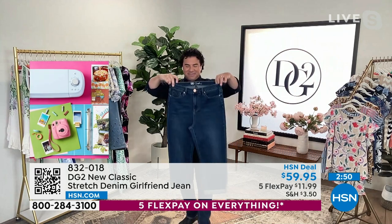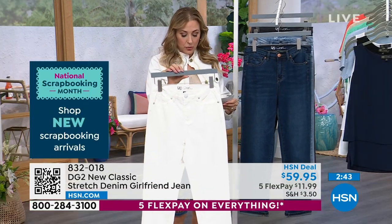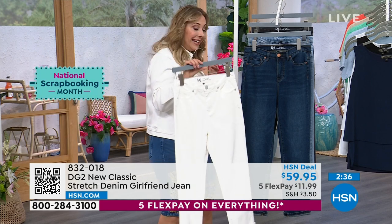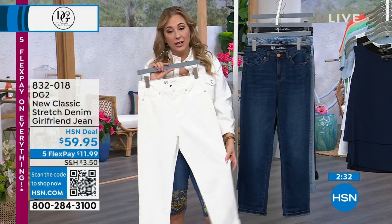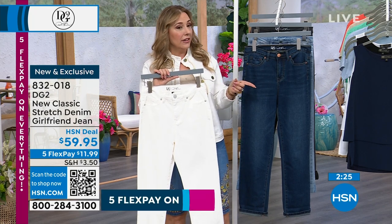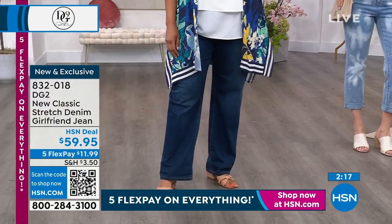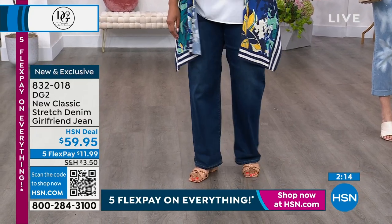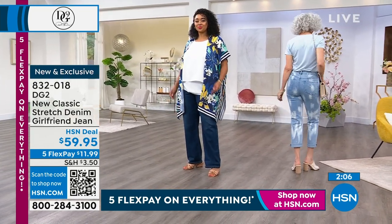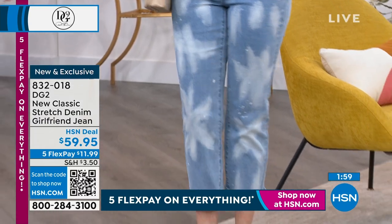Petite inseam is 22 inches, average is 25, tall is 28. Zero through 16, 16 women to 24 women. Here's the ivory — your go-to jean. Kenya is in the 18 tall, Christine is in the 4 average. This is very much on trend but it's everything you love about DG2 — it's not a fashion thing that comes today and goes tomorrow. The only really novelty piece is the chambray splash, which is fun and playful. Our customers love finding something in a boutique style for a third of the price.